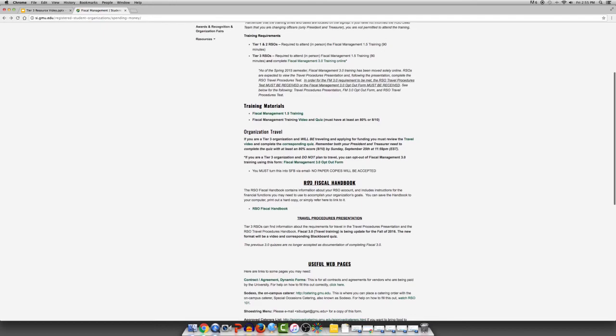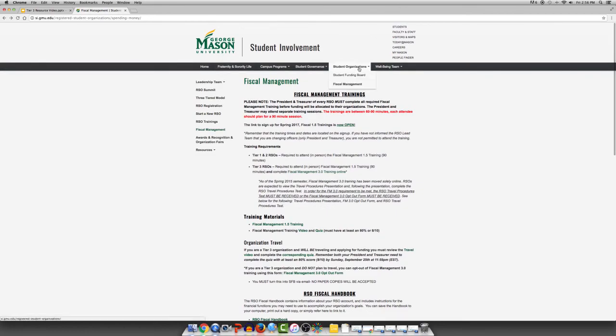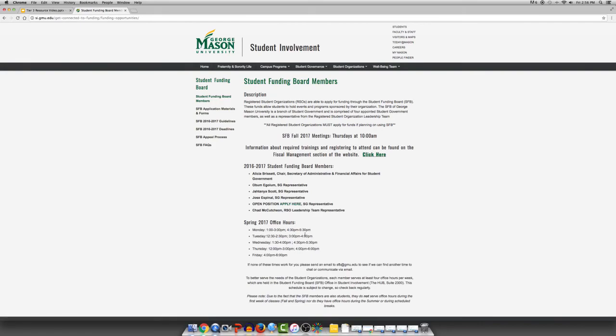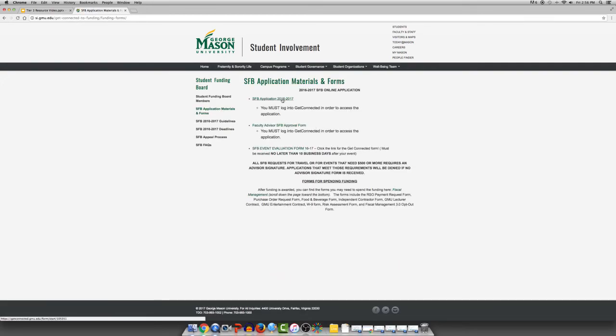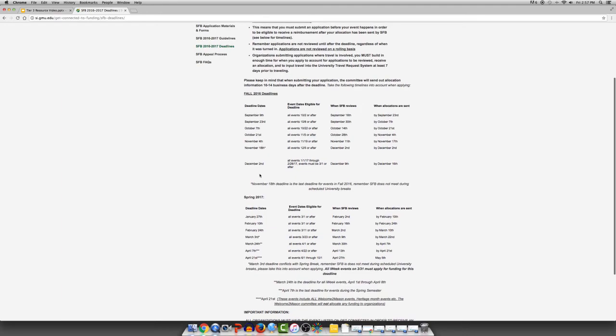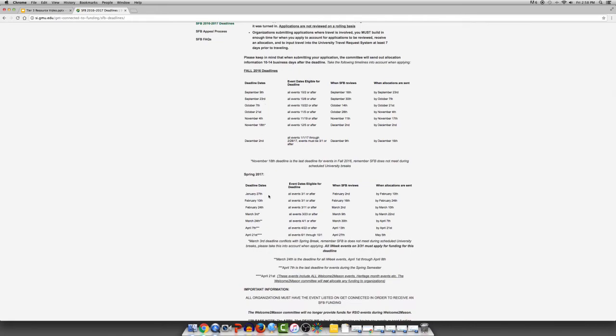Also available on the website is information about the Student Funding Board. Hover over Student Organizations and click on Student Funding Board. On the Student Funding Board portion of the website you will find information regarding Student Funding Board members and their office hours, materials and forms including the Student Funding Board application, the faculty SNB advisor approval form, and the event evaluation form that must be turned in after your event is completed. The deadline portion of this website is one of the most important portions — here you will see the deadlines for the entire academic year, the dates for which that deadline is eligible, when SFB will review, and when allocations are sent out. It is extremely important for your organization to take careful note of all of these columns.